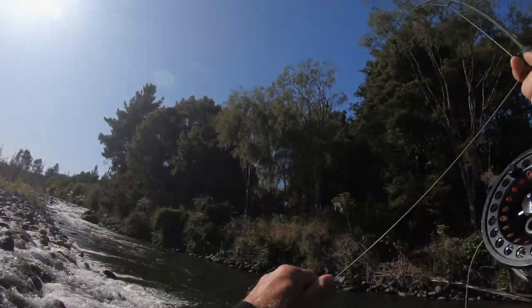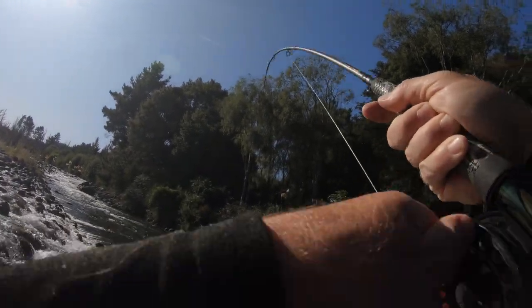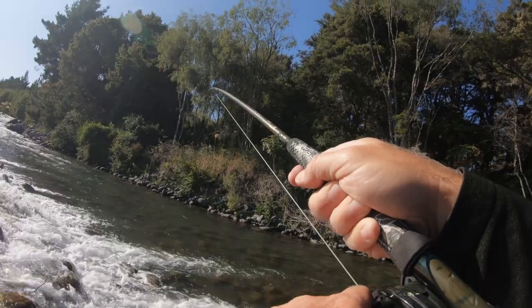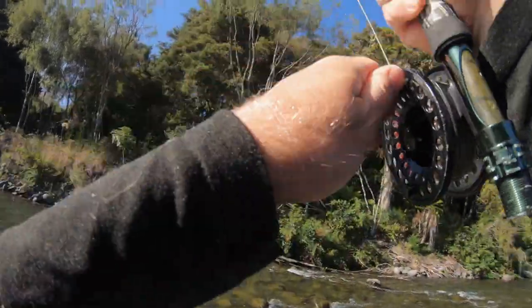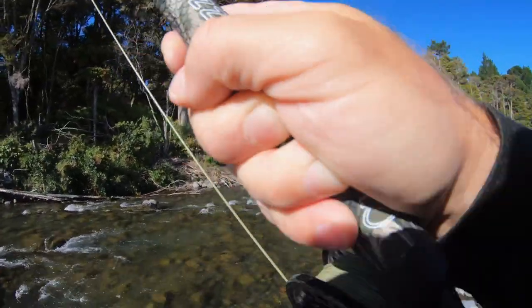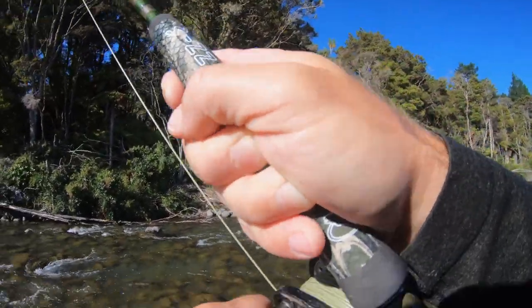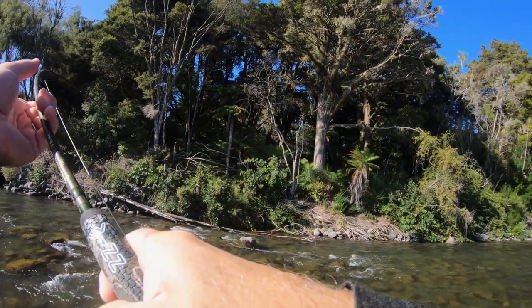Yep — went a bit late on the strike. Let that go downstream. Nice, first fish on the board! Interesting — it took the dry but I didn't even see the strike because of the fast water.